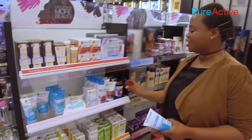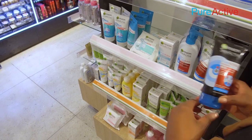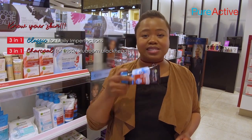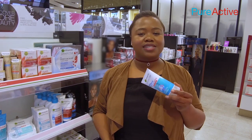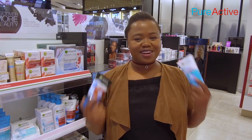Having good skin is a great confidence booster and that's why I've decided to use the Garnier Pure Active range. The 3-in-1 charcoal is for stubborn blackheads and my oily T-zone, and I've also decided to use the 3-in-1 clay for the rest of my face. Hashtag multi-masking.